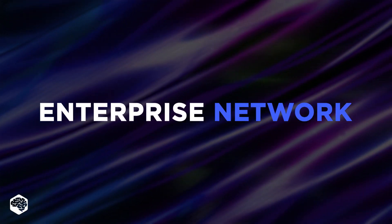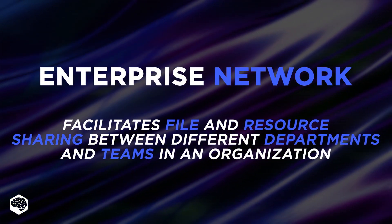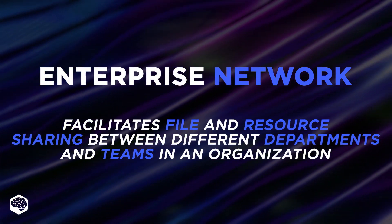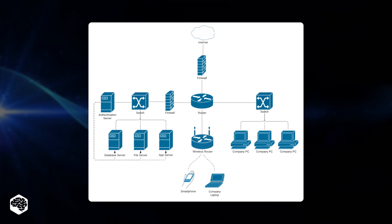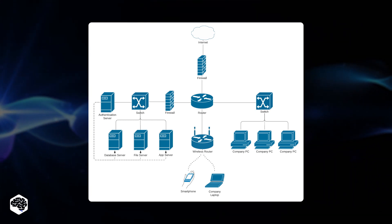The Enterprise Network, also known as the Corporate Network, facilitates file and resource sharing between different departments and teams in an organization. It also connects an organization to the Internet. The modern structure of an enterprise network consists of security and network platforms that enable routing, switching, firewalling, Wi-Fi, and eliminates isolated systems.